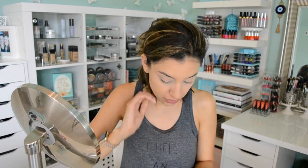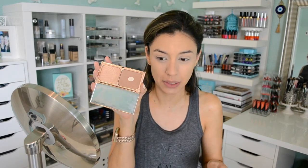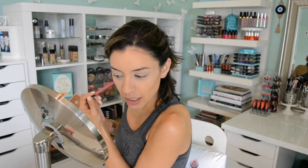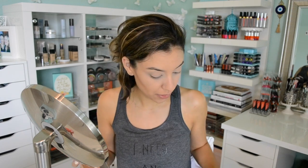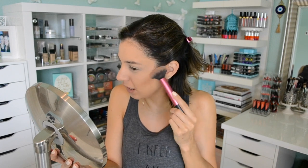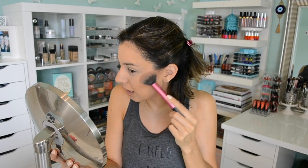Then we're going to work on bronzer or contour powder. For that, I'm going to take Charlotte Tilbury's Bronze and Glow and a Real Techniques setting brush to carve out my cheekbones. Go in with a smaller, more precise face brush and carve out your cheekbones, then go in with a chubbier brush — I use the Real Techniques Multitask brush — to soften any harsh lines of the bronzing powder. I don't like to use really big brushes for bronzer because I don't bronze my face — I just use it for contour.